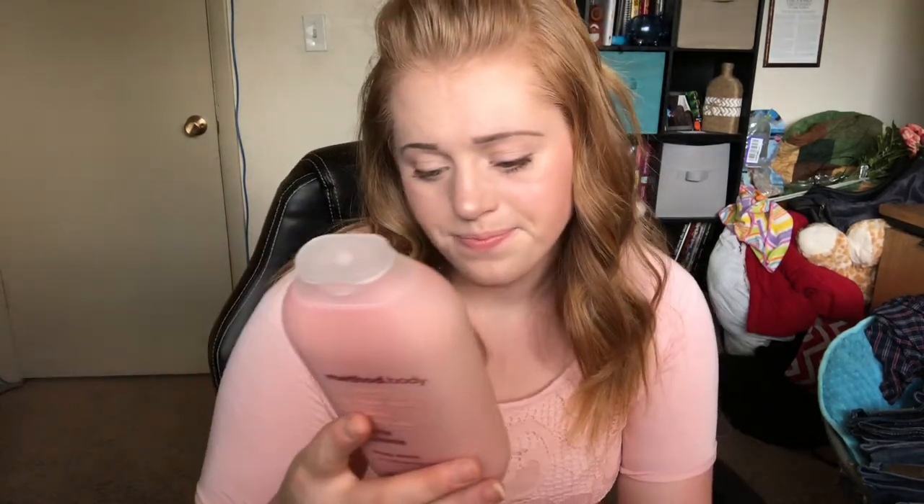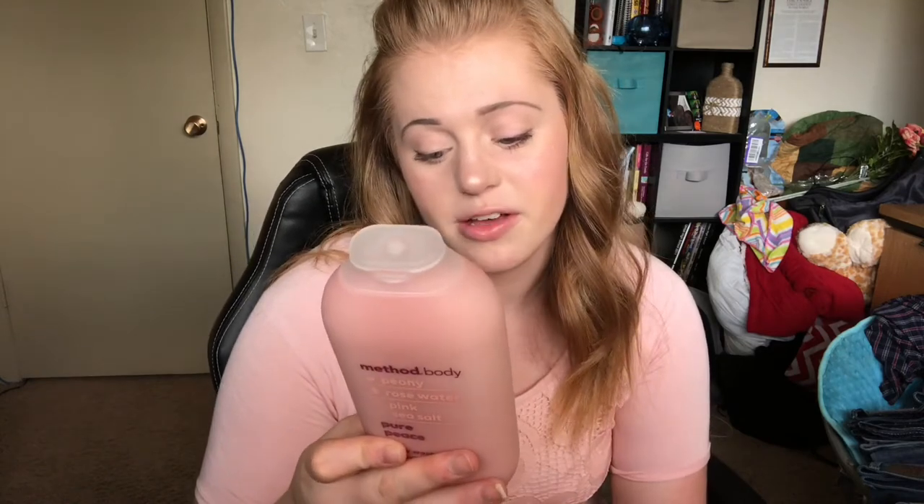This is cruelty-free and naturally derived with natural ingredients. They're certified to benefit our people and our planet, and the bottle is actually made out of 65% recycled plastic — I think that's pretty cool.